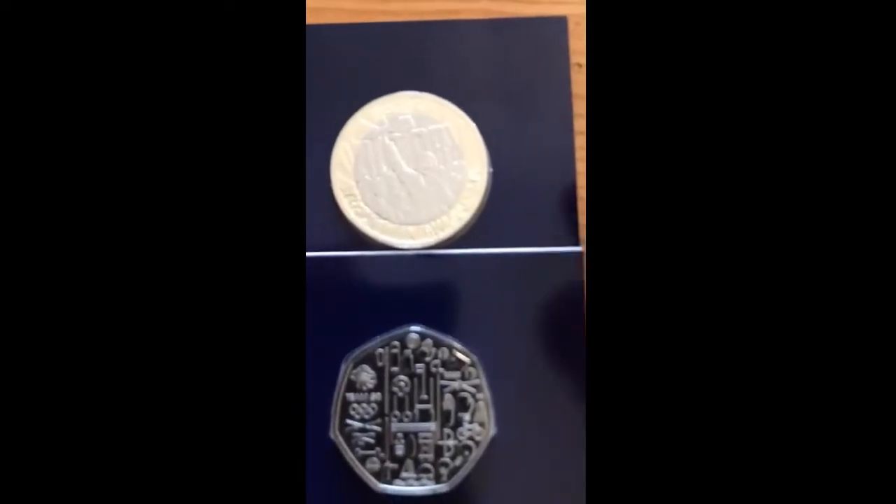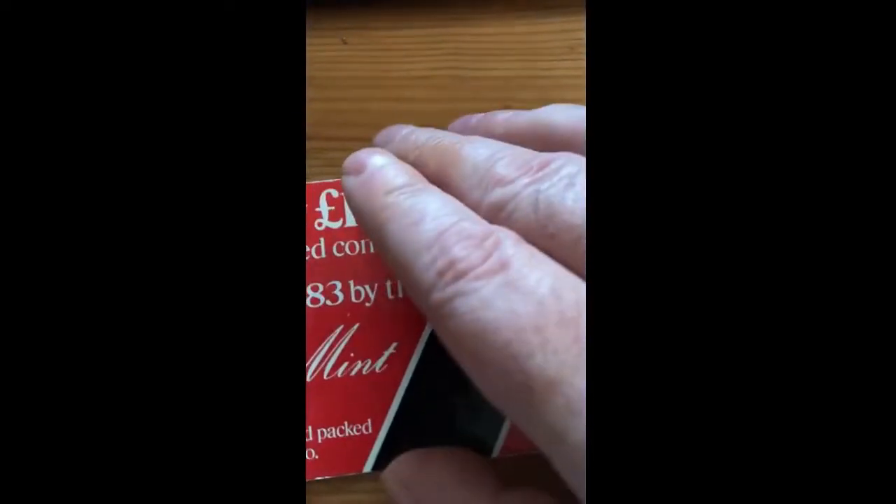If you know me, you'll know well enough that these are more than likely going to get ripped out of their packaging very soon. And just a couple of other little bits also arrived today.